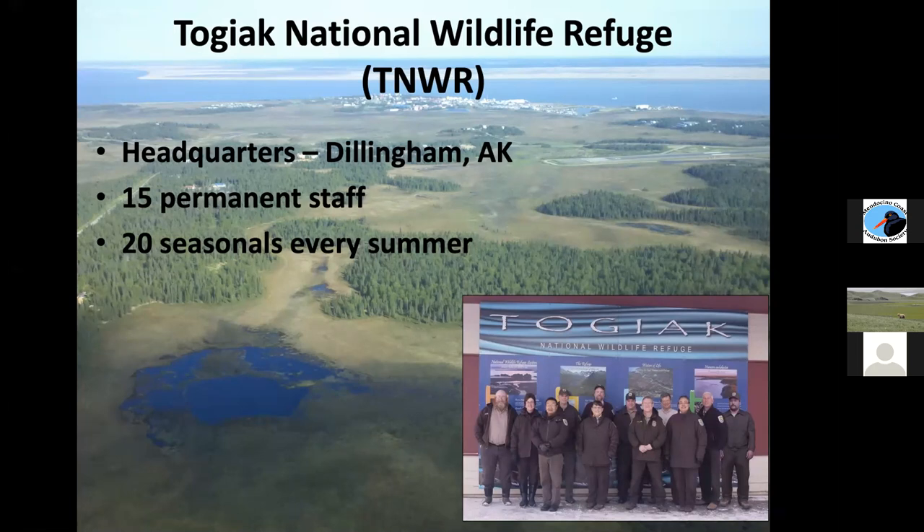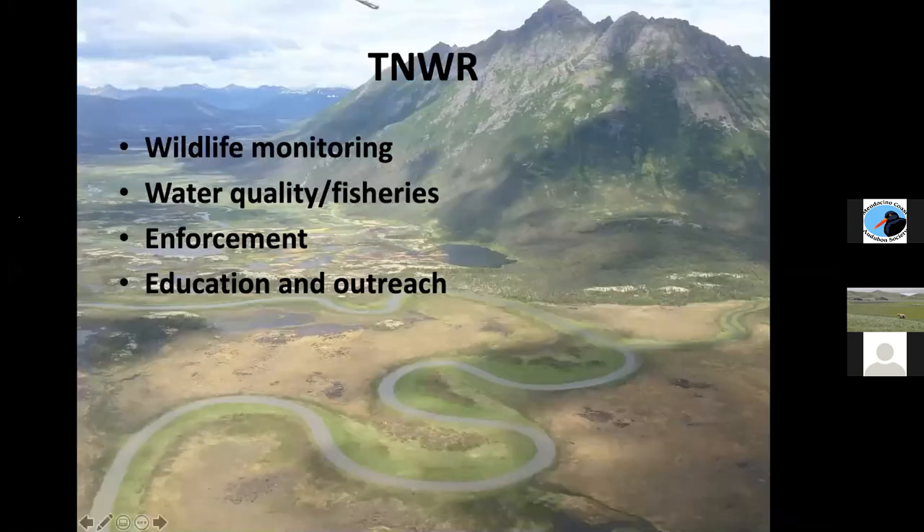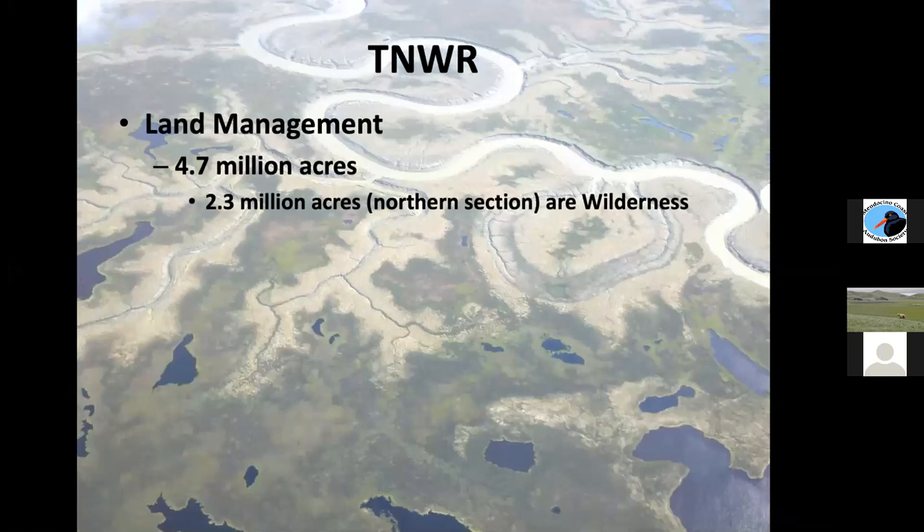So 35 people are in charge of wildlife monitoring, water quality and fisheries monitoring, all enforcement, education and outreach on what is over 4.7 million acres. Bill and I both work for state parks and often talk about how we get enough money to manage 1% of our land — but this is 35 people, 20 of them seasonal, on 4.7 million acres. You have to have a really big-picture approach to get the most bang for your buck in managing this area.